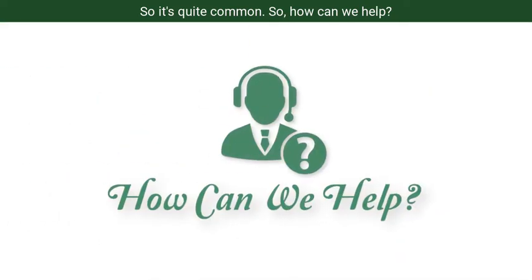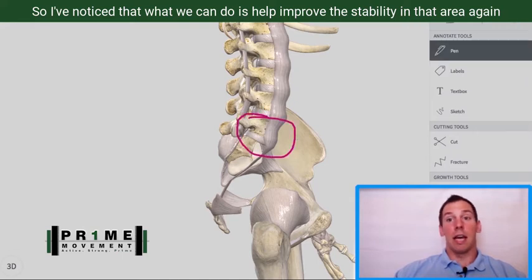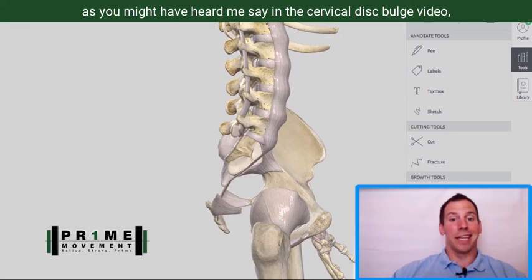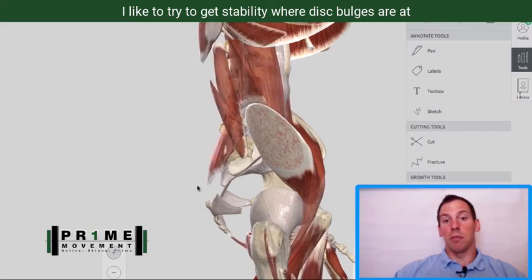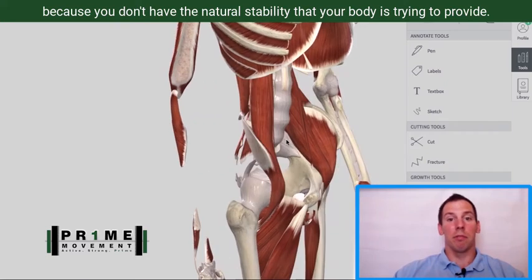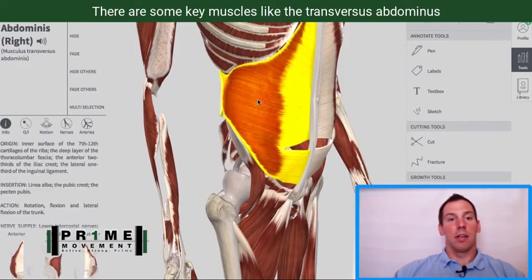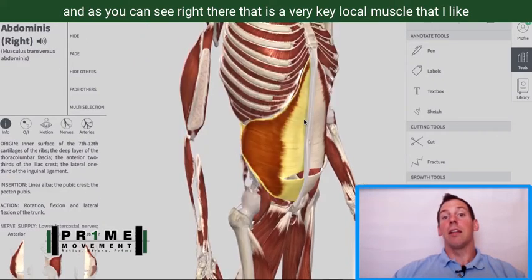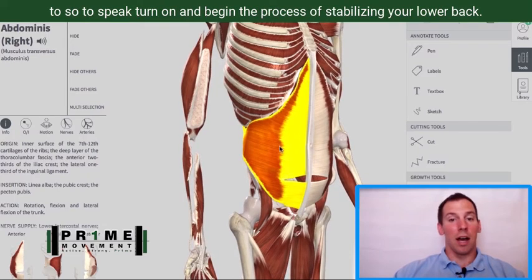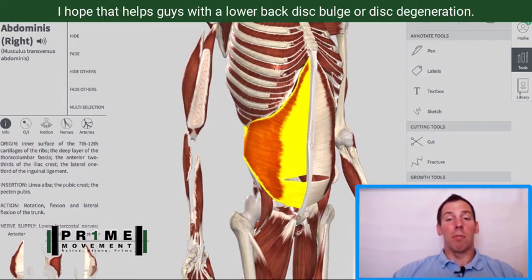So, how can we help? What we can do is help improve the stability in that area. As you might have heard me say in the cervical disc bulge video, I like to try to get stability where disc bulges are at, because you don't have the natural stability that your body is trying to provide. There are some key muscles, like the transversus abdominis — that is a very key local muscle that I like to turn on and begin the process of stabilizing your lower back. I hope that helps with a lower back disc bulge or disc degeneration.